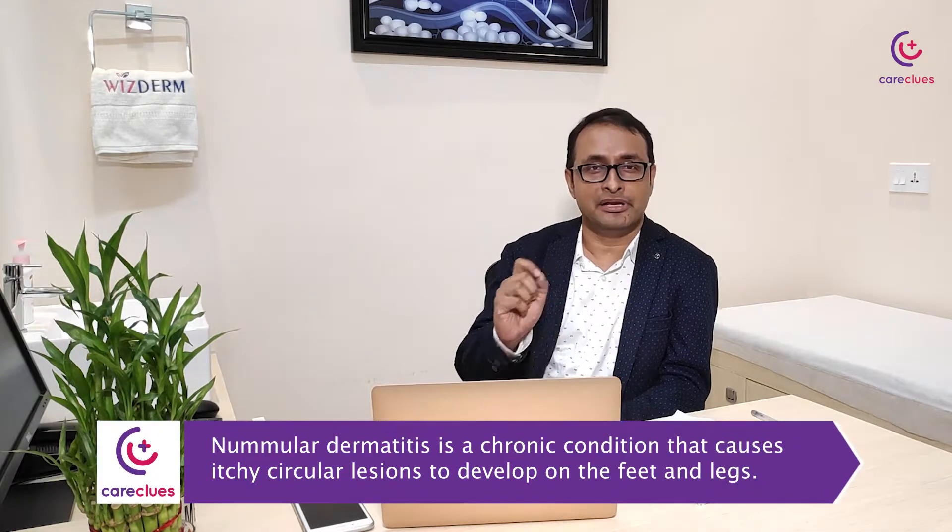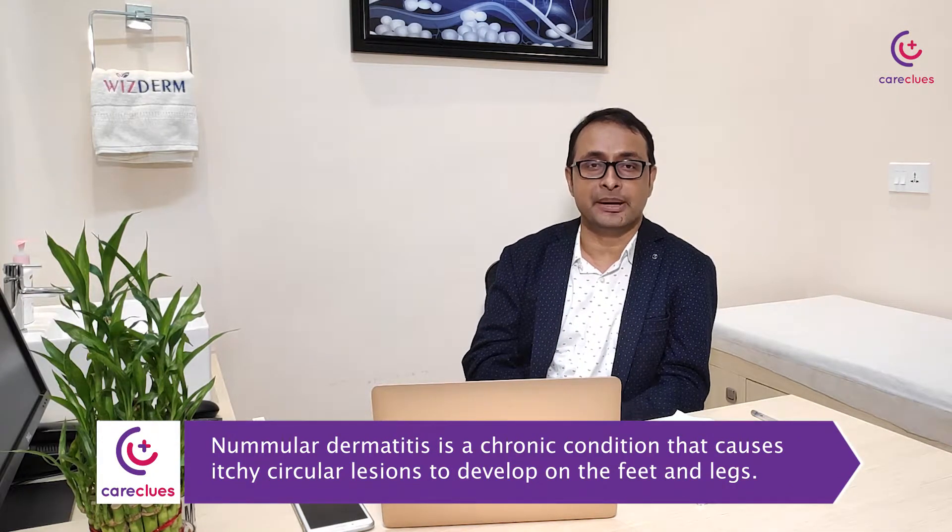Eczema can also be something called nummular dermatitis, which involves discoid, circular kinds of lesions that happen on your feet and legs. Those can be really itchy, especially in the winter.